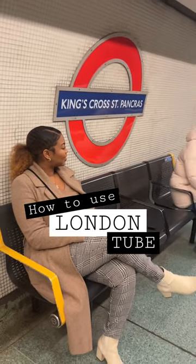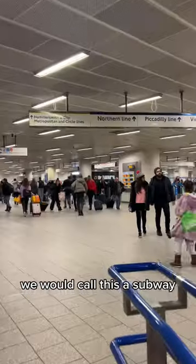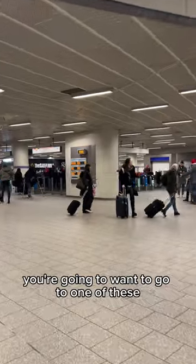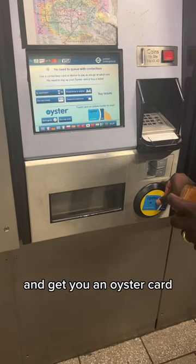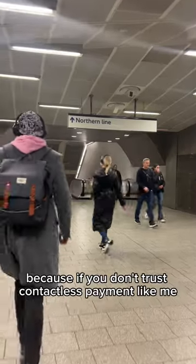Come with me on the London Underground, also known as the Tube — in the States we would call this a subway. If you're visiting London for the first time, you're going to want to go to one of these ticket booths and get an Oyster card and load it with no more than 10 pounds.